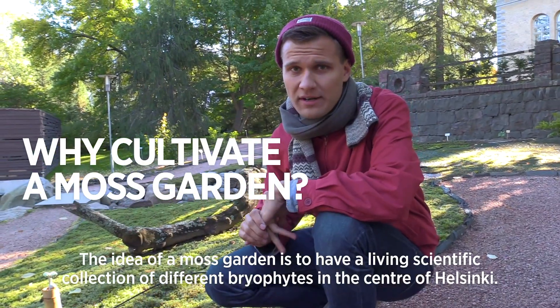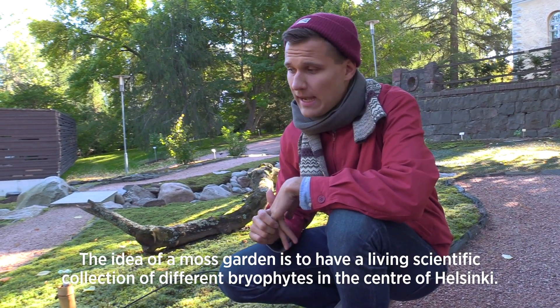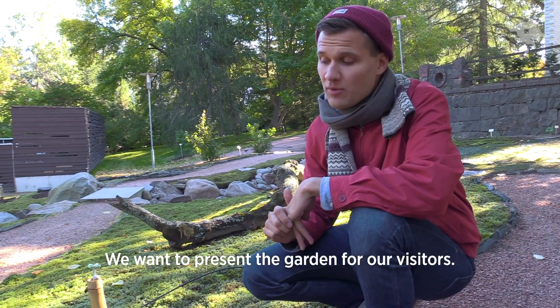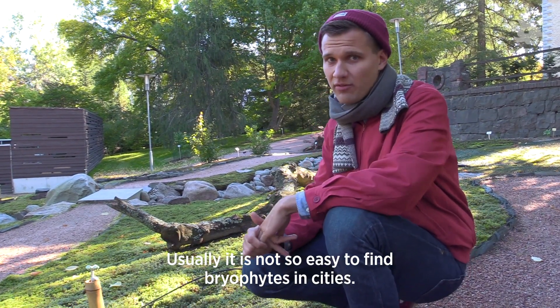The idea of the moss garden is to have a living scientific collection of different kinds of bryophytes, and we have brought them here in the center of Helsinki and we want to represent them to our visitors, because often in the cities it's not that easy to find bryophytes.